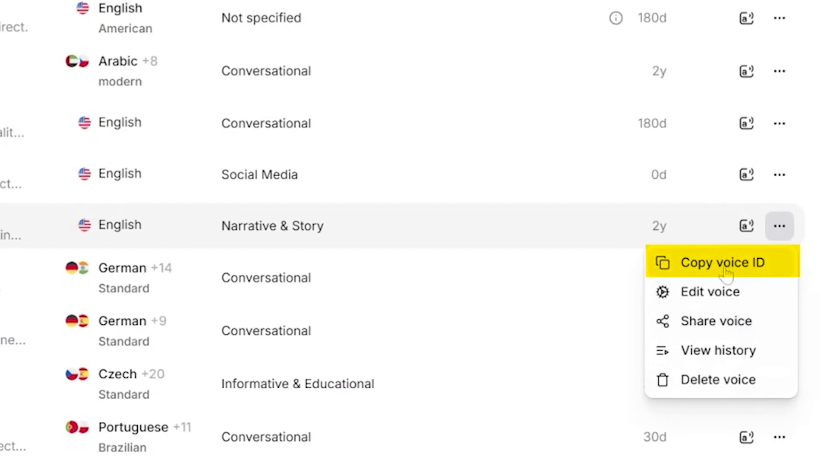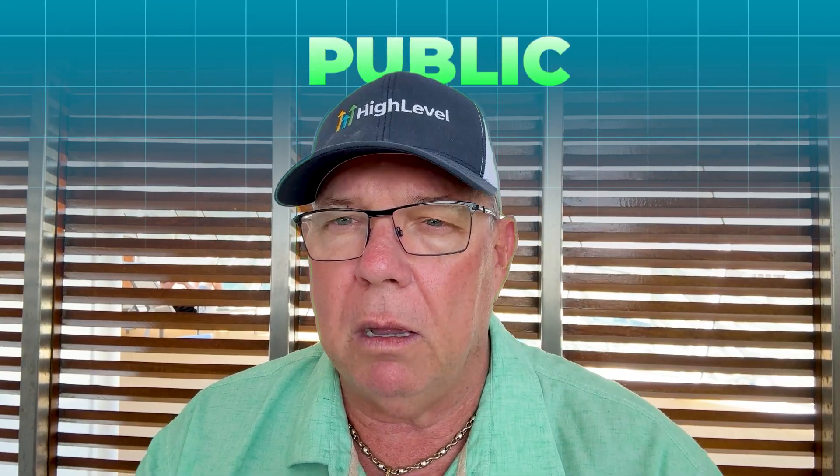Once you've completed your recordings and Eleven Labs has processed your voice clone, you'll get a voice ID for your cloned voice. Here's the catch — this is a must-do. By default, your cloned voice is private. You need to make it public in your Eleven Labs account before you can import it into High Level. Go into your Eleven Labs settings, find your cloned voice, and change the privacy setting to public. Once it's public, take that voice ID and import it directly into High Level exactly like any other voice. Just paste the voice ID into the custom voice field, save it, and your AI assistants can use your cloned voice.